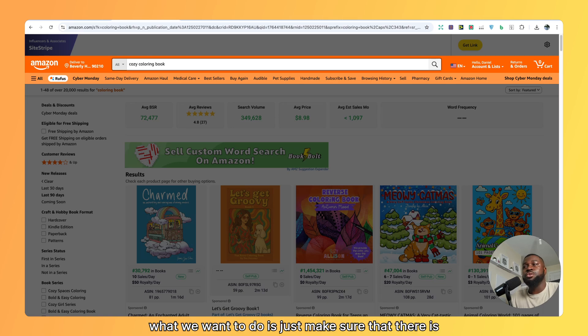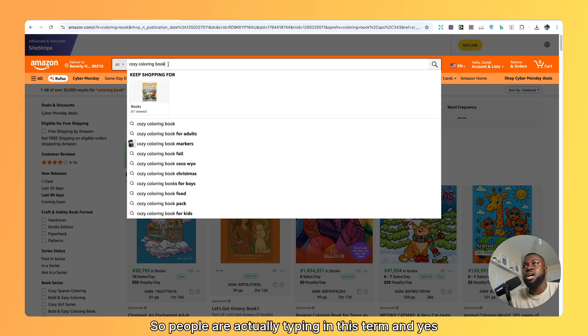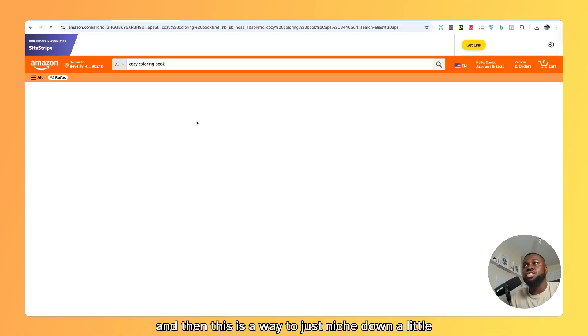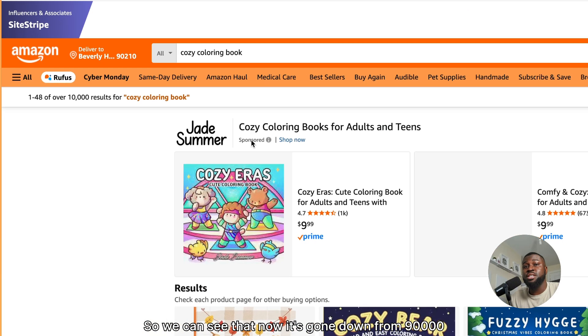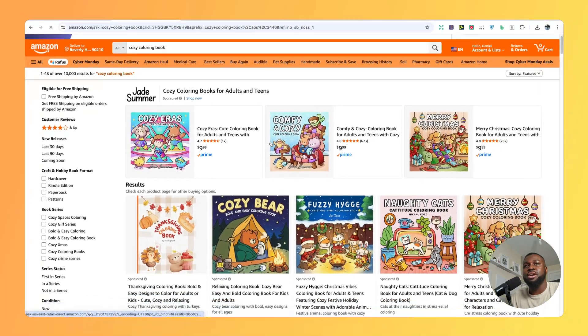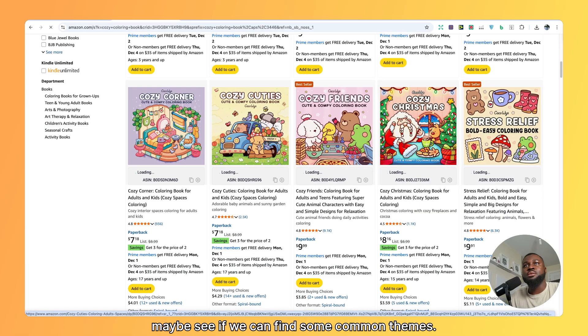We can just go into the Amazon search bar and type the word cozy in front of this. We want to make sure that there are search suggestions for it — that people are actually typing in this term — and yes, people are. So we click enter, and this is a way to niche down a little bit more. We can see it's gone down from 90,000 results to 10,000 results, which is much better.